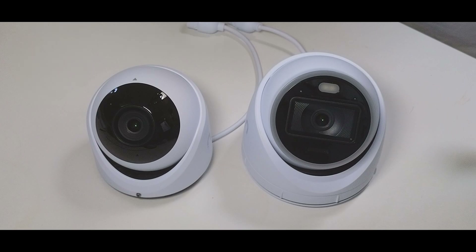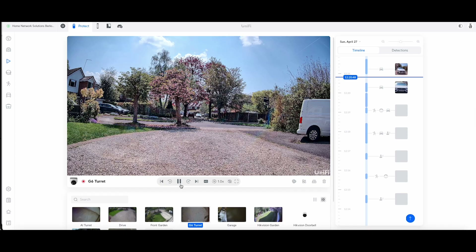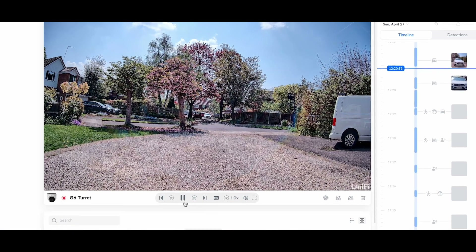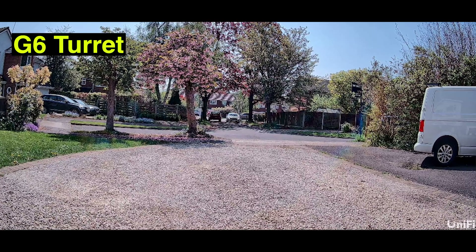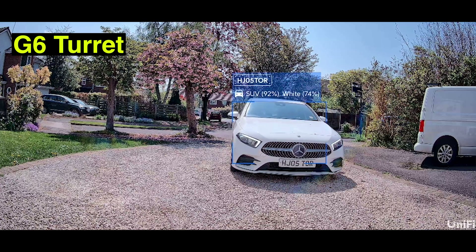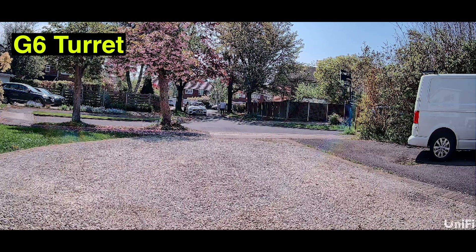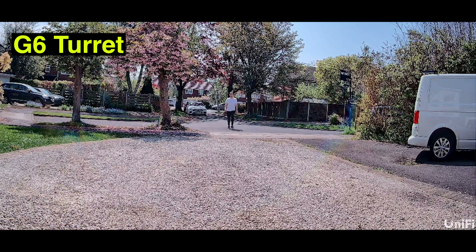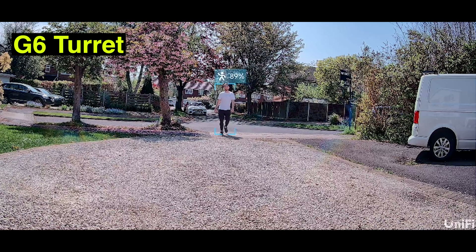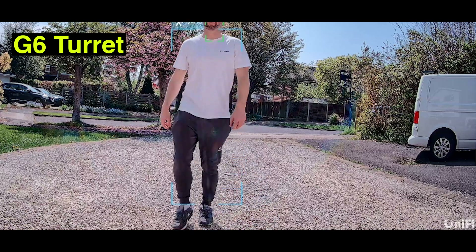Now we're going to compare video quality and AI features. The cameras are set up fixed to a pole. Starting with the G6 Turret — it's got a nice clear image and you can spot my car in the distance. Zooming in, the car gets spotted at the end of the drive, about six metres away, and it reads the plate clearly. Walking down the road, it spots me as a person and then captures my face as I get closer.